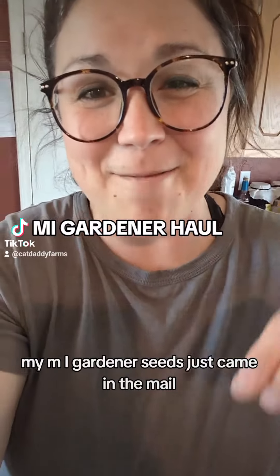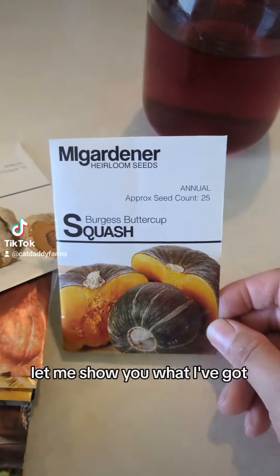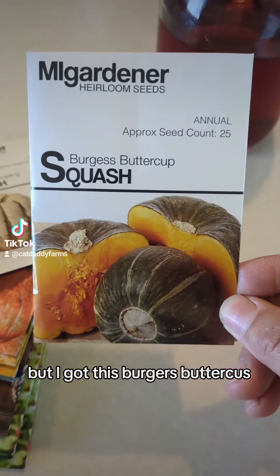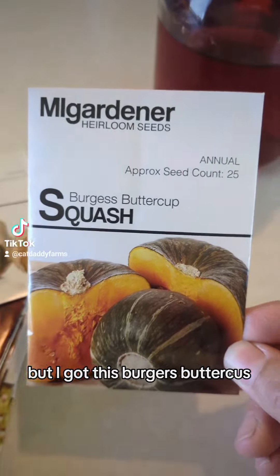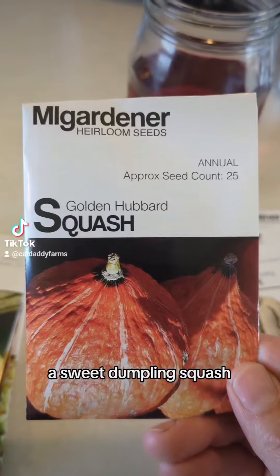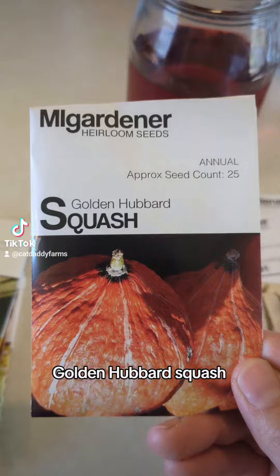My MI Gardener seeds just came in the mail. Let me show you what I've got. This is mainly a winter squash haul, but I got this Burgess buttercup squash, sweet dumpling squash, and golden hubbard squash.